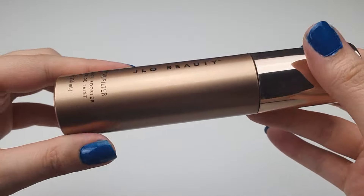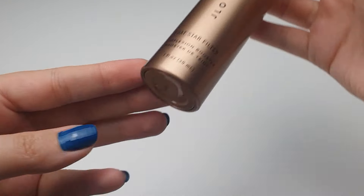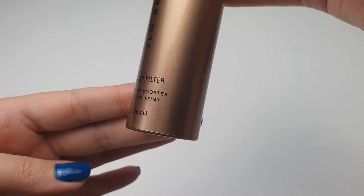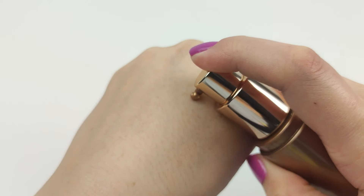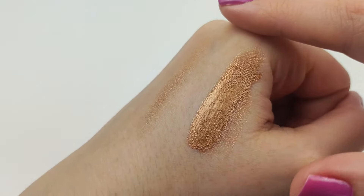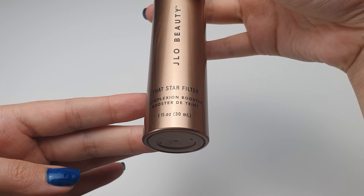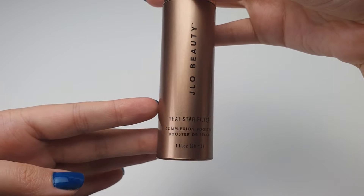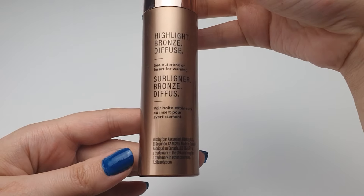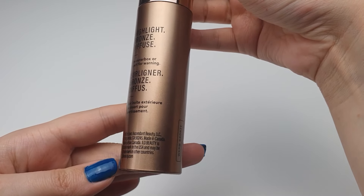Next in line is the J.Lo Beauty That Star Filter Complexion Booster in Warm Bronze. This product is magic in a bottle, giving my skin a radiant, sun-kissed glow all year round. It blends beautifully, adding a lovely glow and freshness to my face. I wear it over foundation to bronze, highlight, and add warmth to my face. You only need a tiny dot to see the glow.